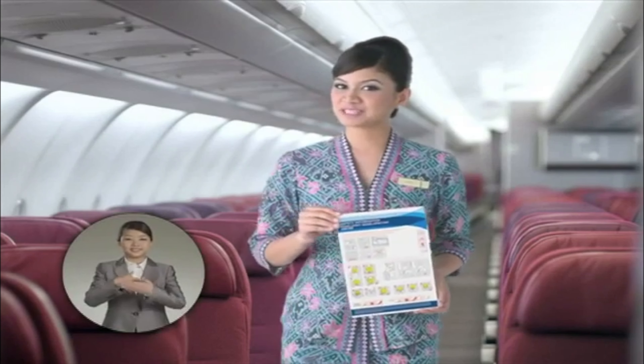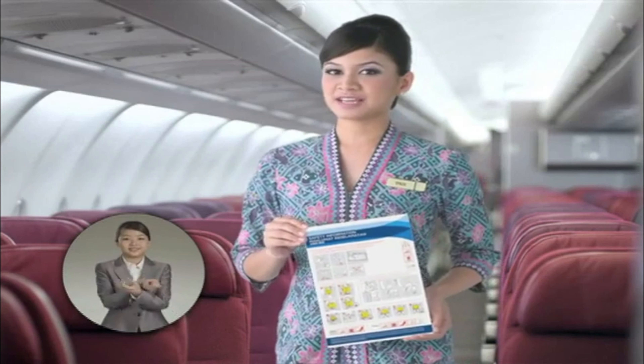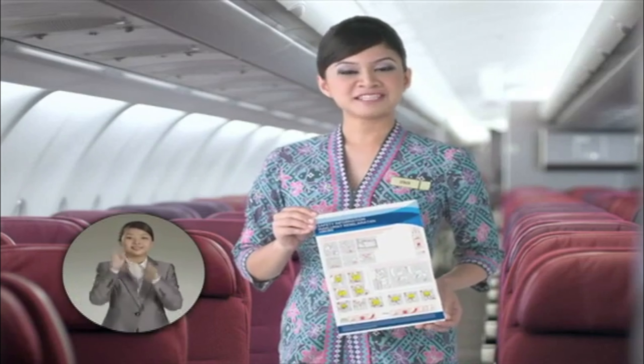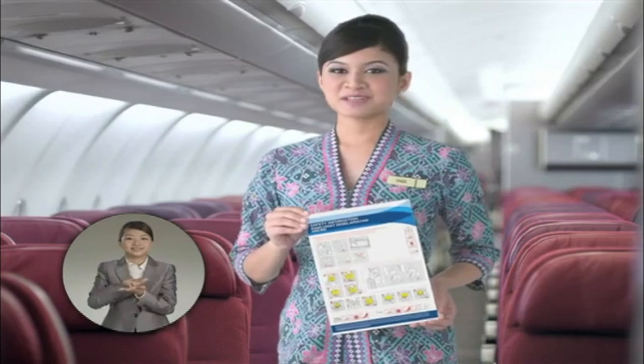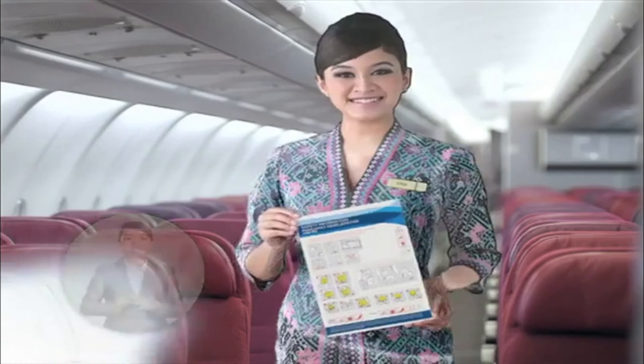Ladies and gentlemen, before we take off, I'd like to take you through a few simple procedures to ensure your safety. Please give your full attention because the procedures may be different from aircraft to aircraft. Let's get straight into it.